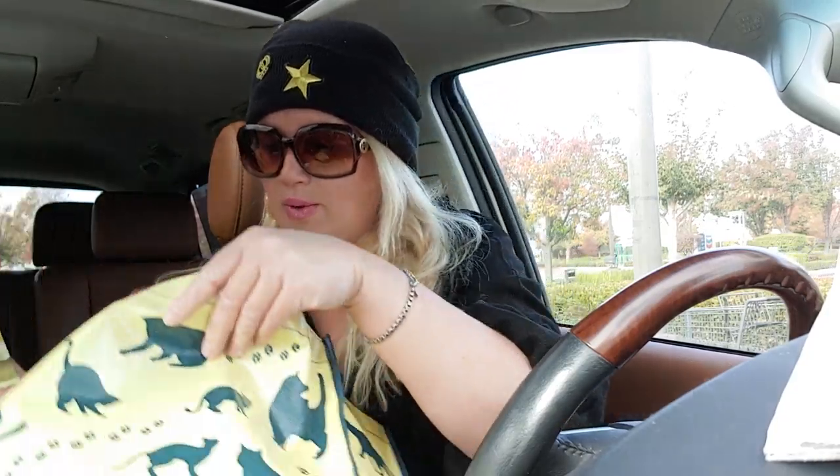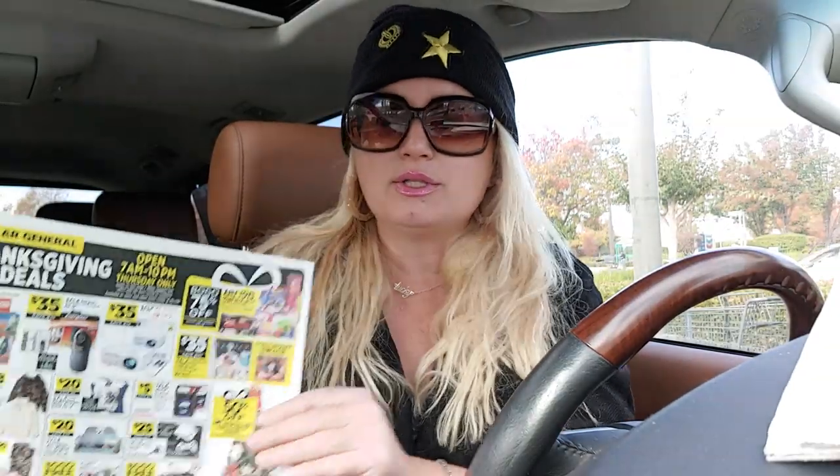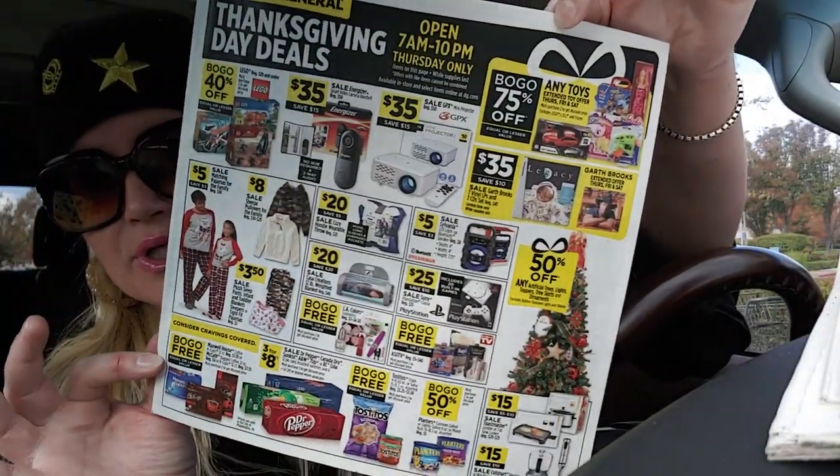I'm going to show you a couple of ads from the Sacramento Bee really quick, in case you're wondering what's out there. The ads are probably the same everywhere. There's a Dollar General one in here — I don't have a Dollar General near me, unfortunately. I wish I had a Dollar General. There's also Best Buy and Office Depot, though I don't have an Office Depot near me either. I just love the Black Friday ads.